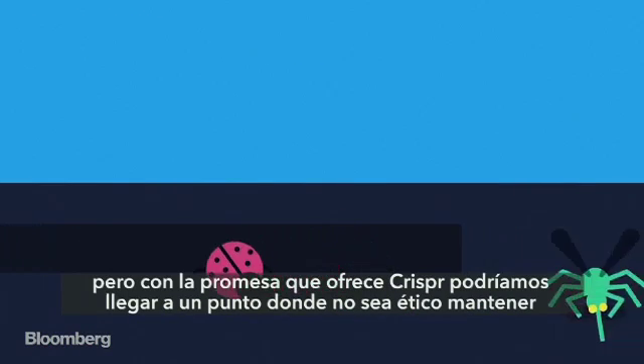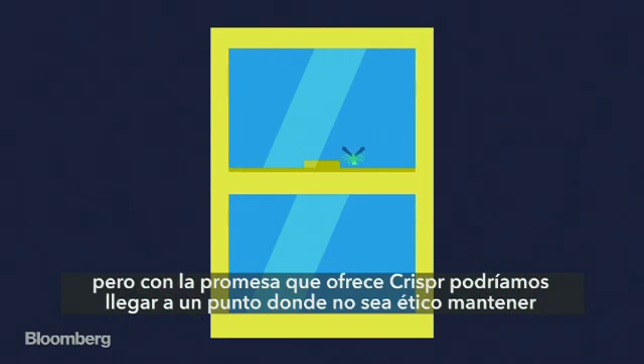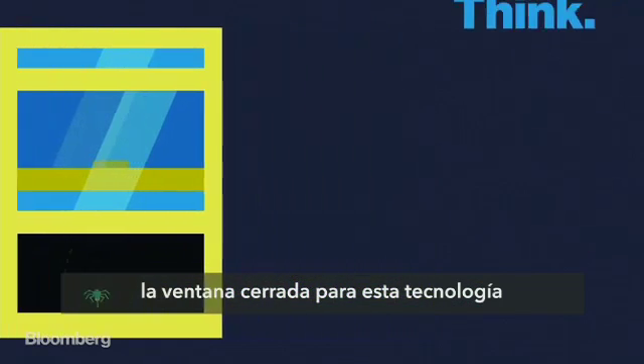But with the promise that CRISPR offers, we may come to a point where it's unethical to keep the window closed on some of this technology. And that time may be coming sooner than you think.